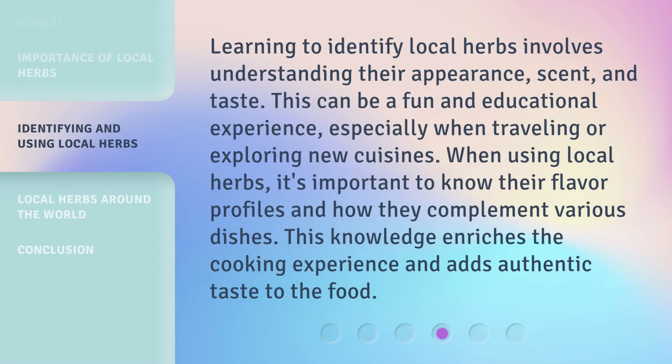Learning to identify local herbs involves understanding their appearance, scent, and taste. This can be a fun and educational experience, especially when traveling or exploring new cuisines. When using local herbs, it's important to know their flavor profiles and how they complement various dishes. This knowledge enriches the cooking experience and adds authentic taste to the food.